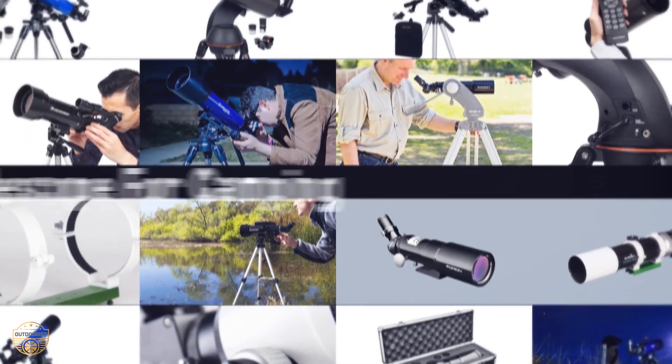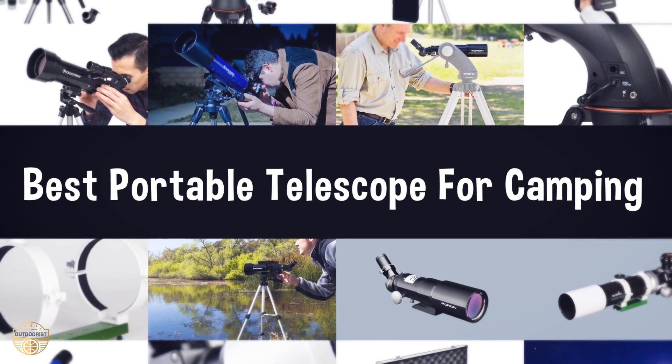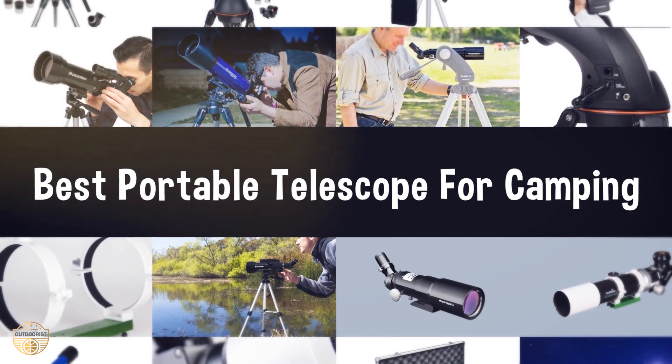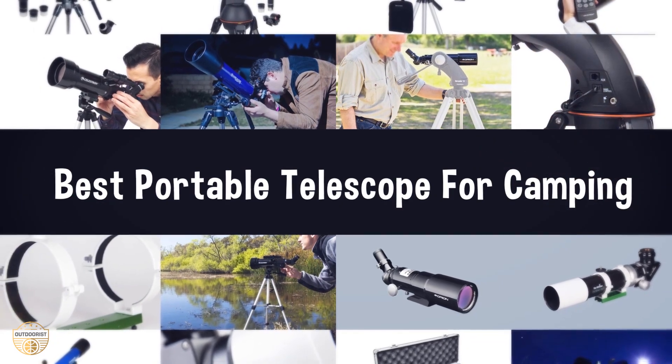If you are looking for the best portable telescope for camping, we have listed these top five best portable telescopes for camping to help you choose the perfect one. Links to the products mentioned in the video are in the description below.